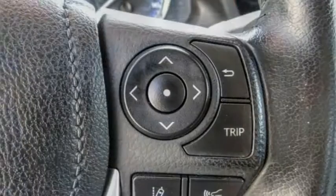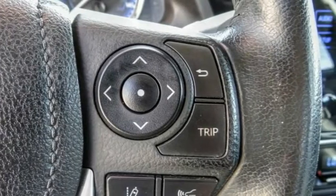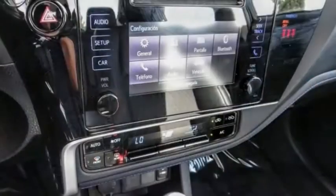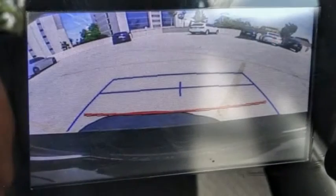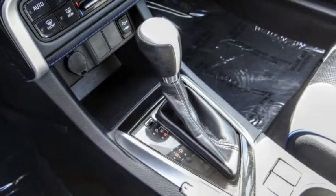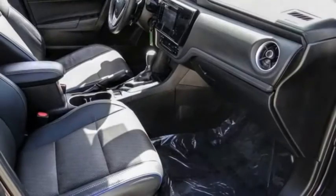Here are some of this vehicle's great options: electronic stability control, alloy wheels, brake assist, traction control, remote keyless entry, speed control, four-wheel disc brakes, front wheel independent suspension, rear window defroster, low tire pressure warning.